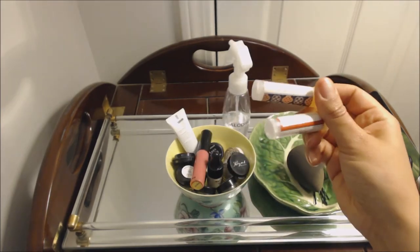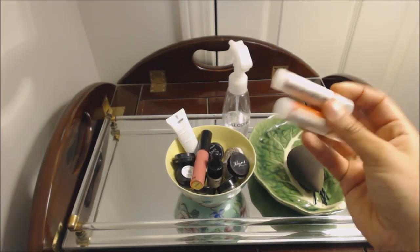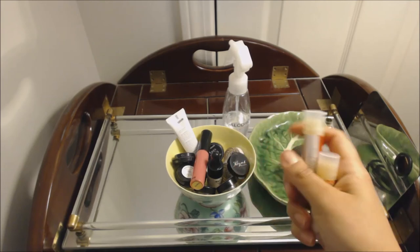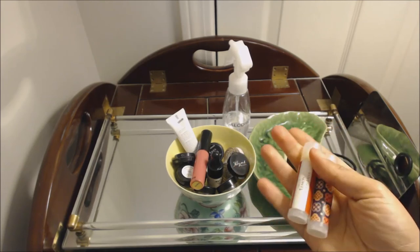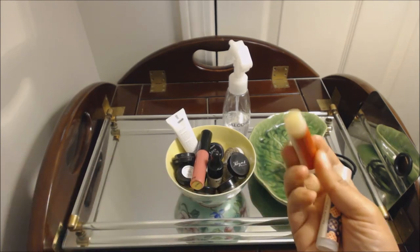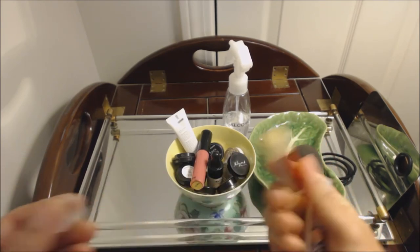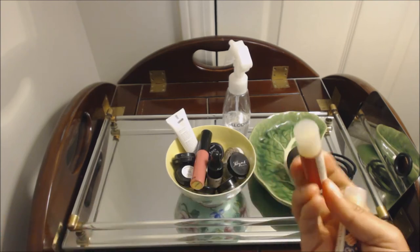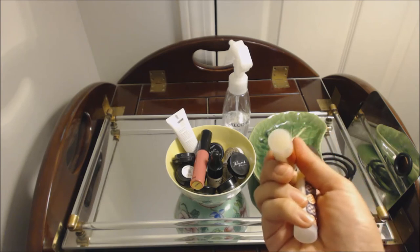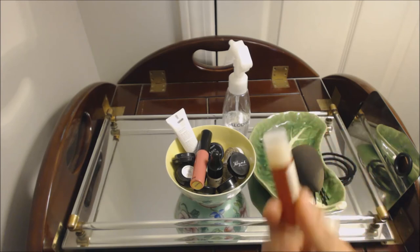I've got a few Silk Naturals Organic Lip Balms in here. I got these free with purchase at some point, and they're just really nice, moisturizing, sheer, clear lip balms. They're not overly shiny, so I find that lip products do stick to my lips even if I have this on.